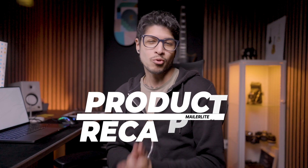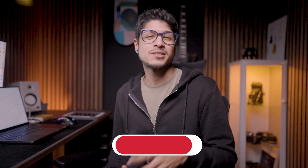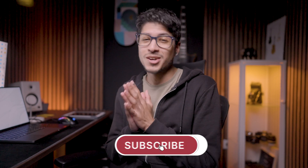Welcome to MailerLite's Q1 product recap. We'll introduce five exciting updates to help you grow your list, save time, and maximize the impact of your email marketing. With that said, let's dive into it.